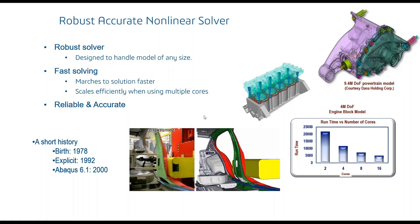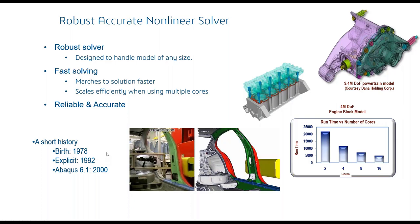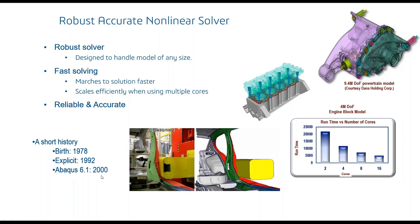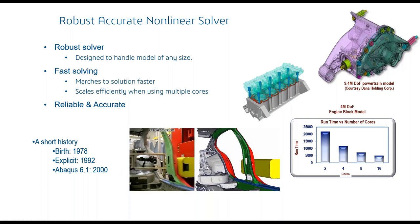The code was initially designed for production use with very high demands on quality and robustness. The standard solver was first presented in 1978, and the explicit solver in 1992. The last major architectural change was made in the early 2000s when the current file formats and Abaqus CAE were introduced.